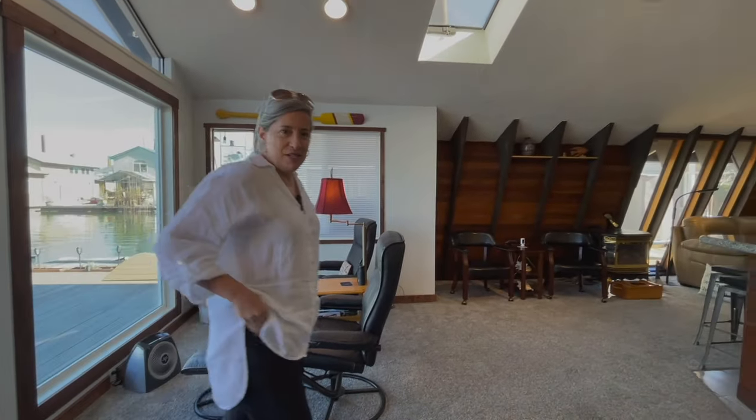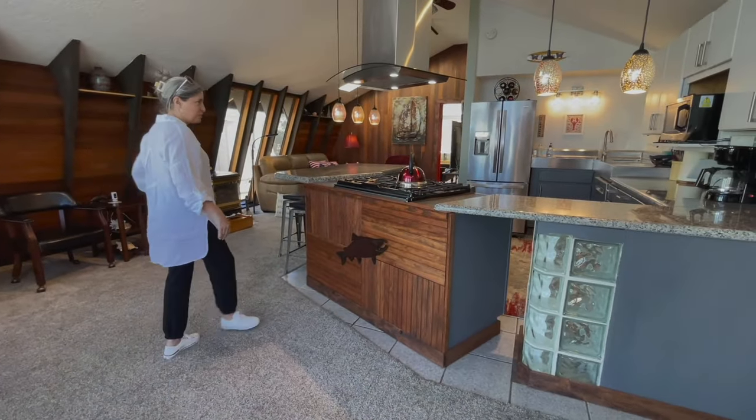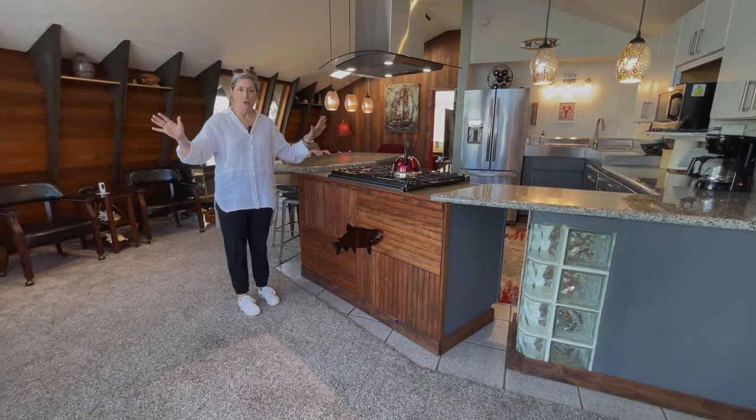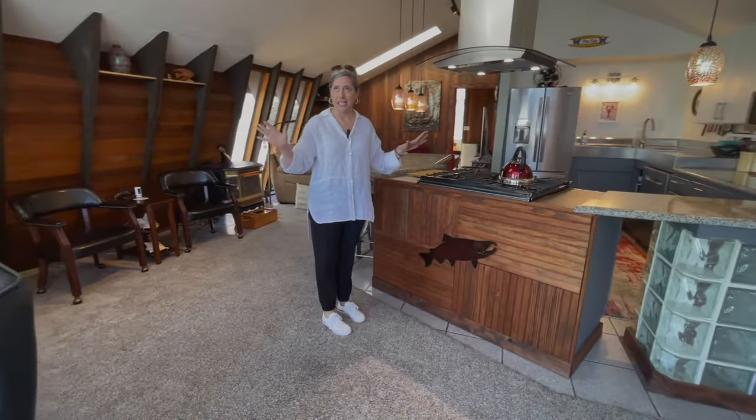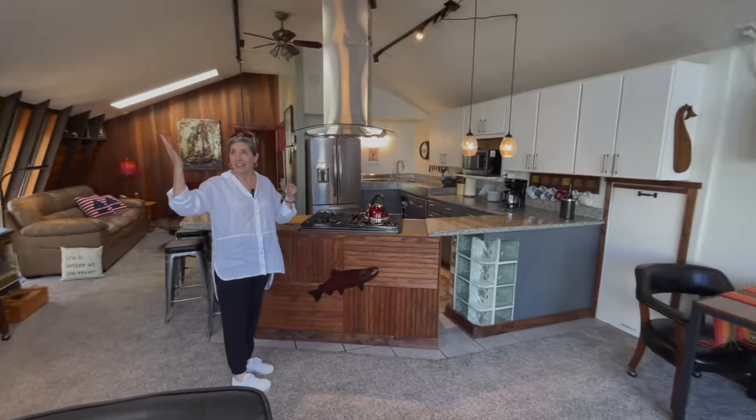As you step into this house, there are two different ways to come in. We came in through the French doors. Look at this giant open space — just take this in. You've got nice high ceilings and a skylight.